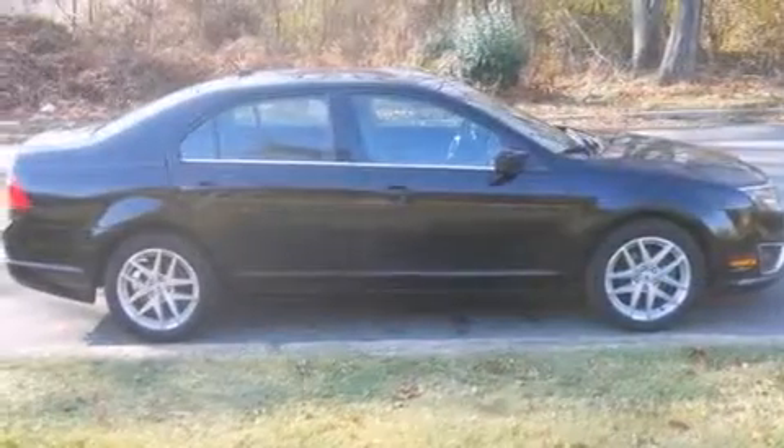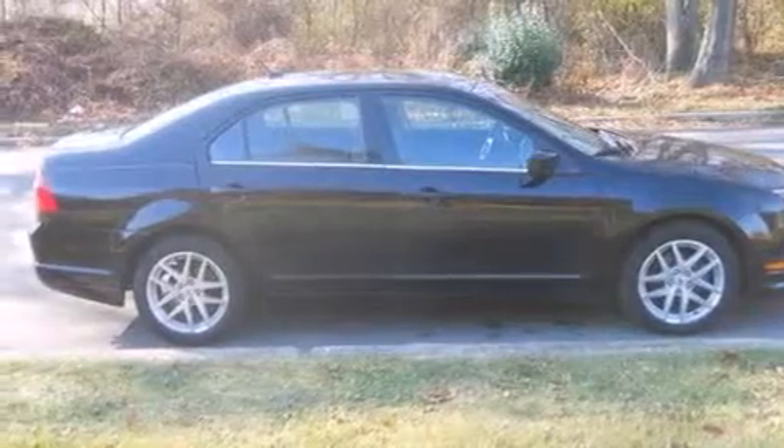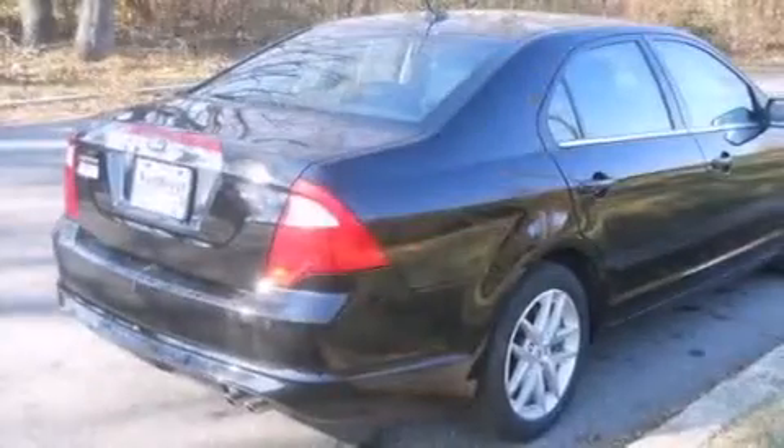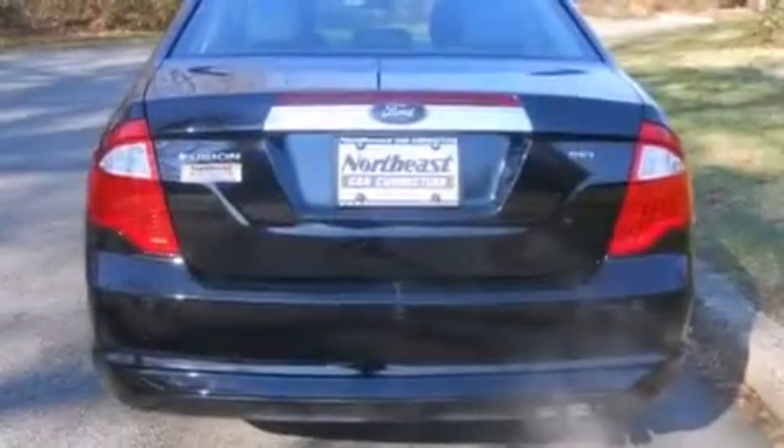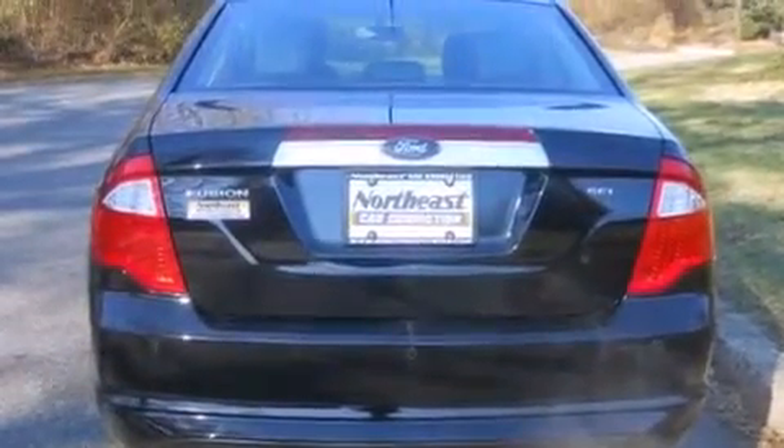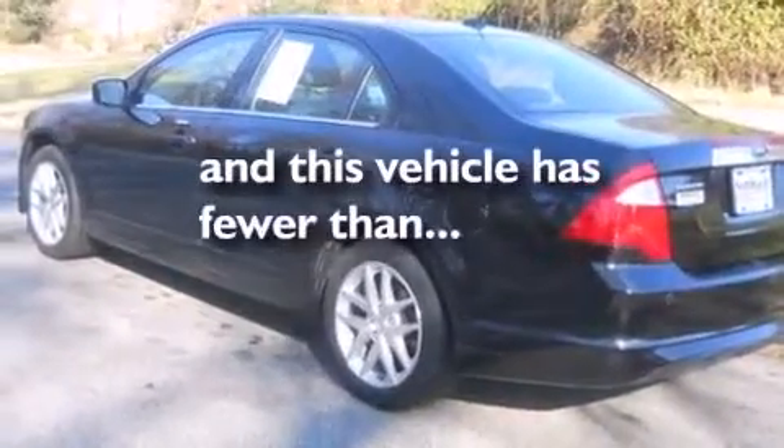Features include aluminum wheels, a leather-wrapped shift knob, front and rear floor mats, side curtain airbags, the secure lock anti-theft system, traction control, tinted glass, and this vehicle has less than 47,000 miles.